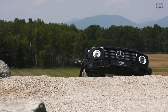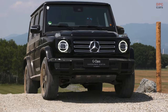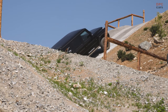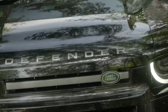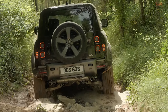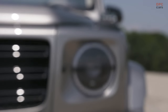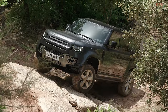The battle between the Land Rover Defender and Mercedes-Benz G-Class is fierce, with each vehicle possessing its strengths and weaknesses. The G-Class dominates with its luxury, power, and heritage, while the Defender impresses with its practicality, versatility, and impressive off-road capabilities. Ultimately, the choice between these two iconic off-roaders comes down to personal preferences and priorities. Whether one prefers the G-Wagen's opulence or the Defender's functionality, both vehicles offer an exhilarating and unforgettable driving experience.